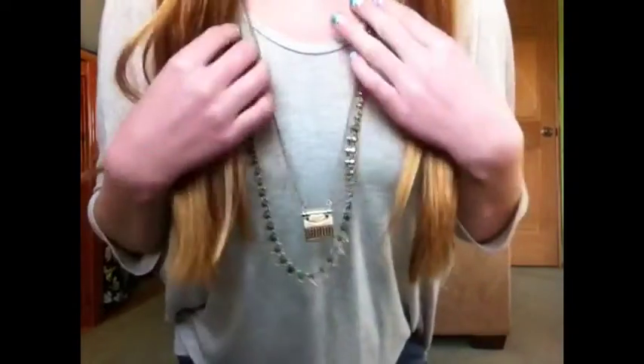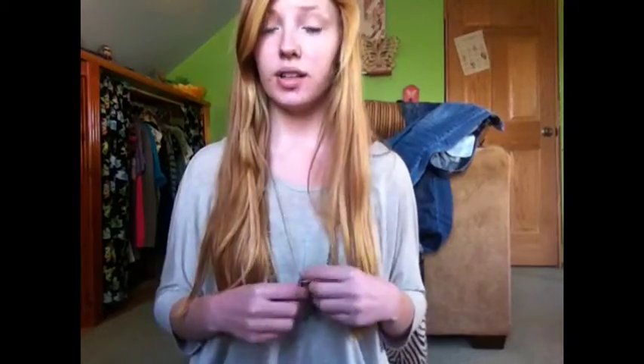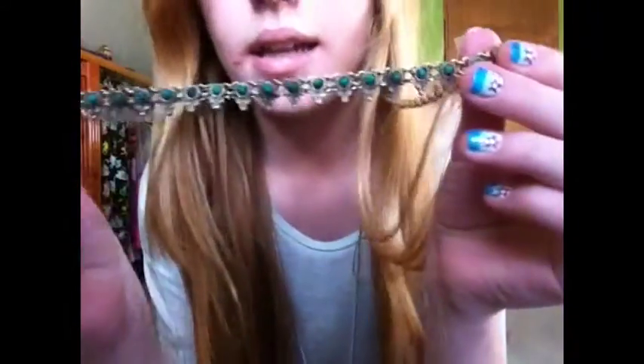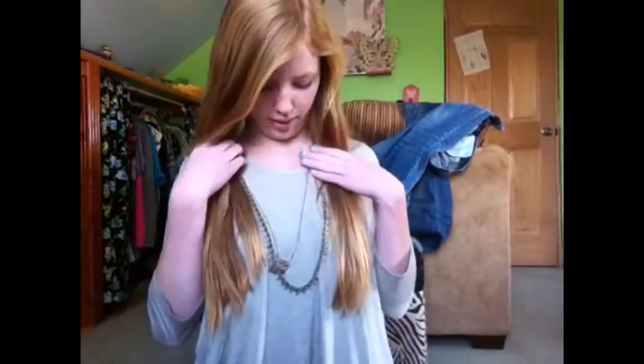And then for my shirt, I'm wearing this Ann Loft Taylor shirt. I wore these two layered necklaces that I just kind of paired together — this morning I thought they looked really cute together. The first one is my typewriter necklace from Forever 21 in New York City. The second necklace is from Ann Loft Taylor, but I got it at the Clothes Mentor shop. It just has these really beautiful beads. I really like them together.